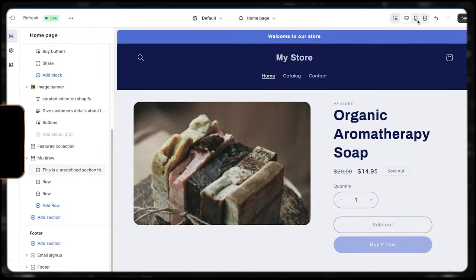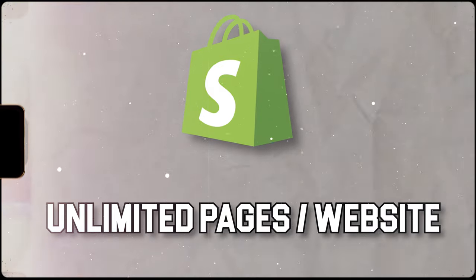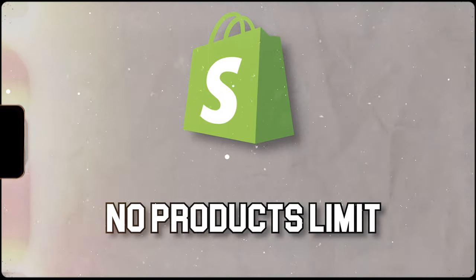Shopify is definitely all mobile responsive — it works on any device, no matter what. Wix works on devices as well, but you've got to be a little more conscious and really double-check everything. Wix allows 100 pages per website, which is way more than I've ever had on any website. Shopify technically allows unlimited pages. Wix also limits you to 5,000 products, which is basically infinite in my mind — I couldn't imagine managing more than that. Shopify is technically unlimited there too, but you would never reach that limit anyway.